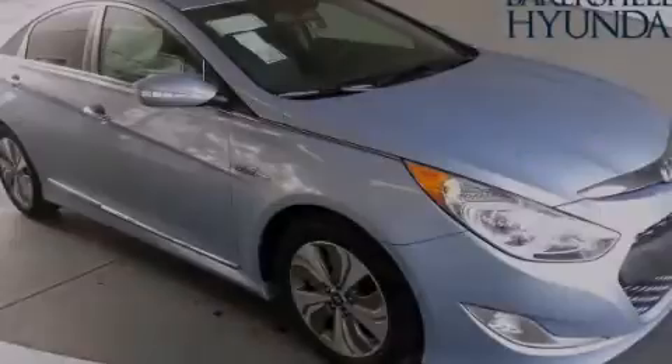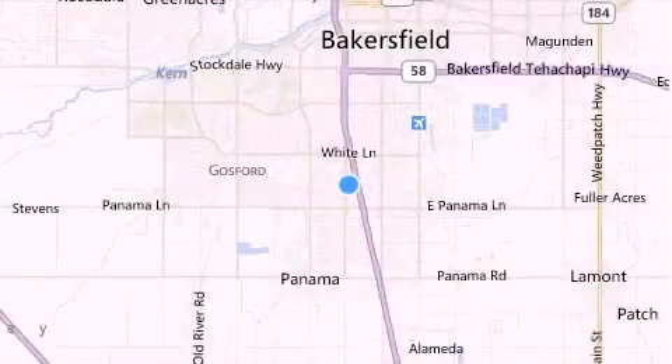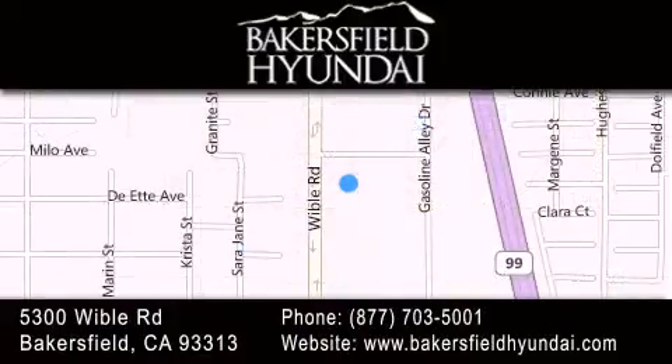Stop by today and test drive this automobile for yourself. Thank you for considering Bakersfield Hyundai for your next luxury vehicle. If you have any questions, please visit our website, give us a call, or stop by our dealership located at 5300 Wible Road in Bakersfield.